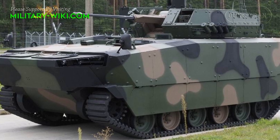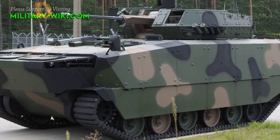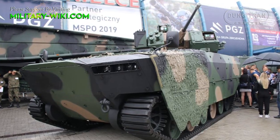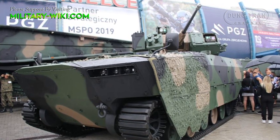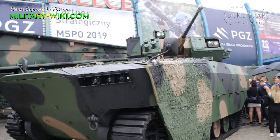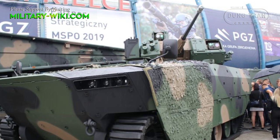Borosic is an armored infantry fighting vehicle manufactured by Huta Stalowa Gola. Development of this vehicle began in 2014, and the first version was unveiled in September 2017 at the Polish Defense Exhibition.